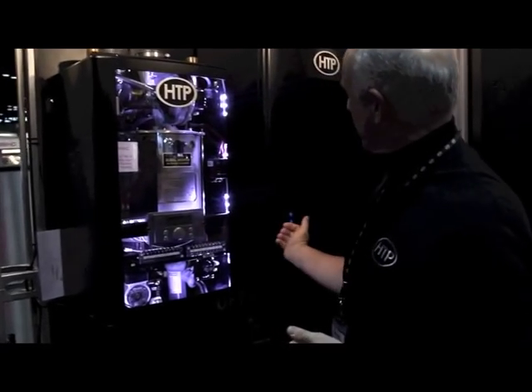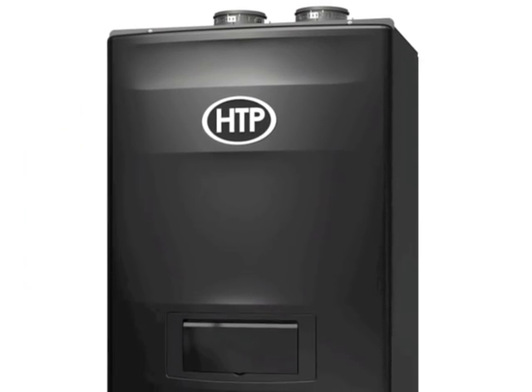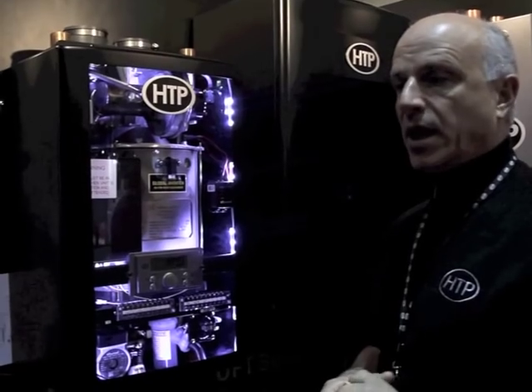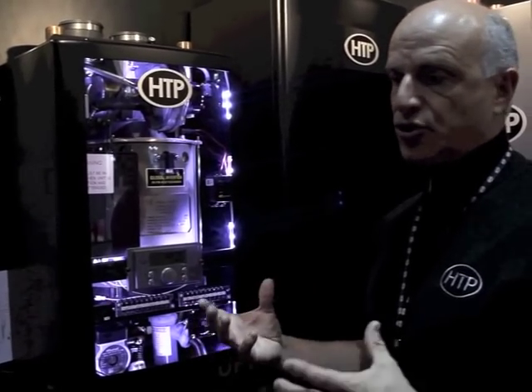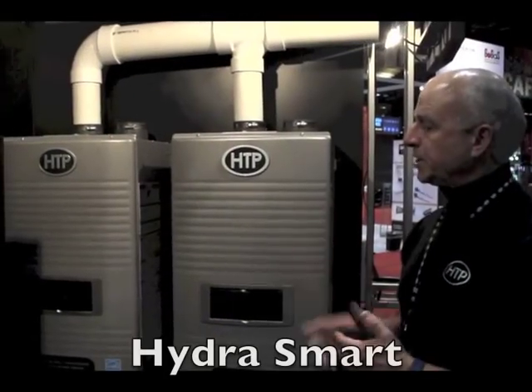You can see the aesthetics — the cabinet has a very unique, elegant design. It's going to bring a lot of value to the homeowner, eliminate a lot of piping, and save time on installation. It has a lot of built-in features. So the UFT is going to be your boiler for residential installations.